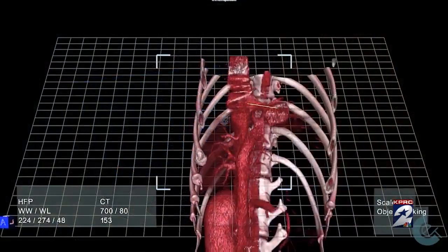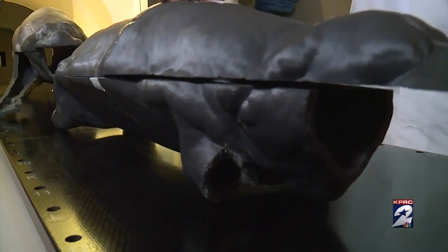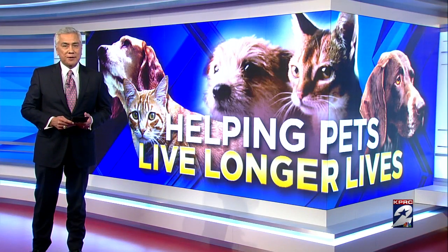Researchers inside this lab at Texas A&M University are at the forefront of veterinary medicine. They're developing advanced radiation, 3D printing technology, and working on other major breakthroughs. Tonight, Channel 2 anchor Sarah Donci, herself a devoted pet guardian, takes us inside that facility, revealing the treatments and the training helping pets live longer, healthier lives.